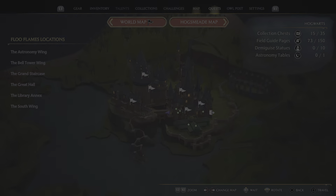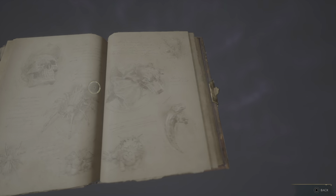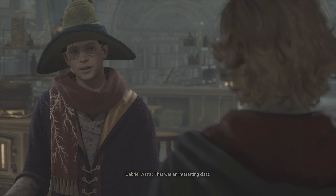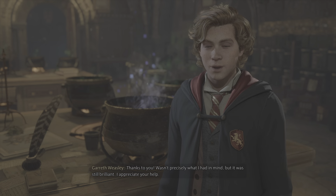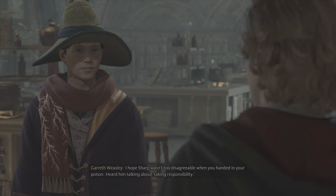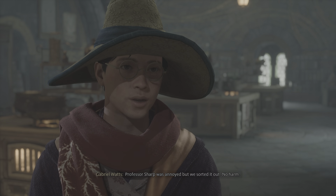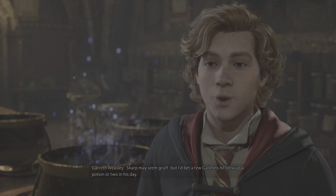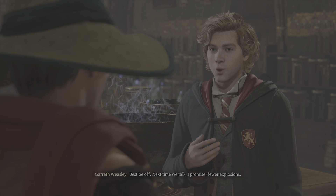Level 16, okay nice, we're good. Keys — we need to find those keys. That was an interesting class. Thanks to you — wasn't precisely what I had in mind. He's a Weasley. I appreciate your help. I hope Sharp wasn't too disagreeable when you handed in your potion. Professor Sharp was annoyed but we sorted it out. No harm. He probably had a good chuckle after we left. Sharp may seem gruff but — next time we talk, I promise — fewer explosions.